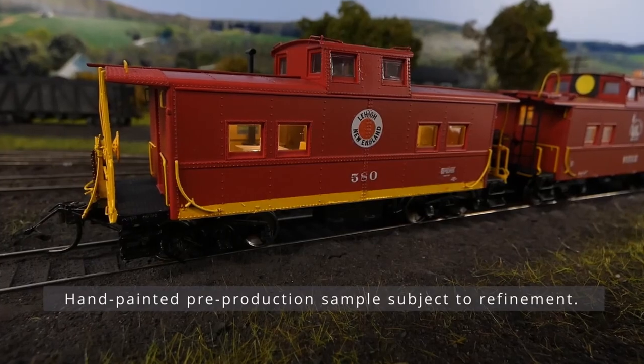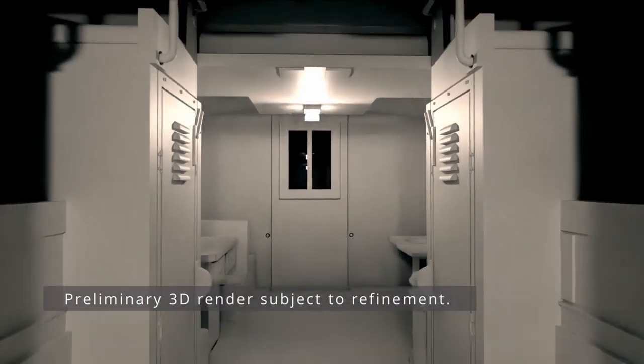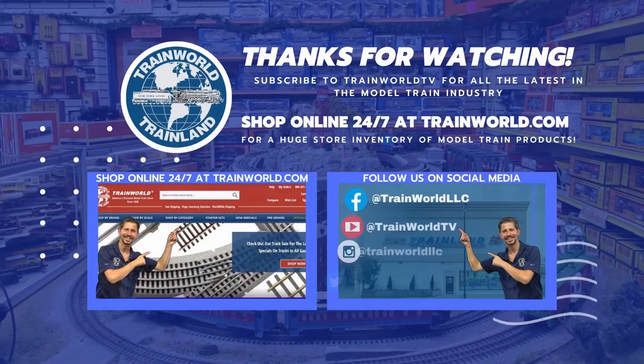If we power up the layout and dim the lights a bit, you'll notice that these cars also have full interior lighting and fully detailed and decorated interiors. There are a couple of different interior configurations to match each prototype.